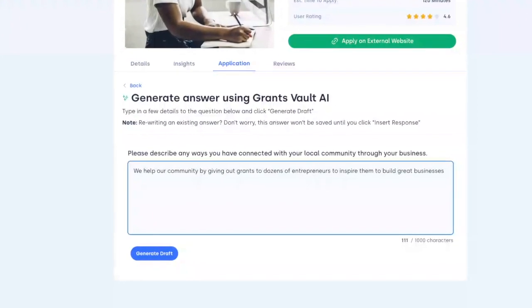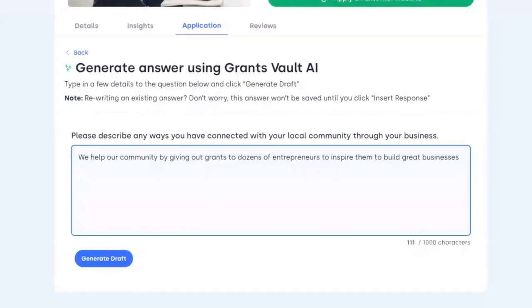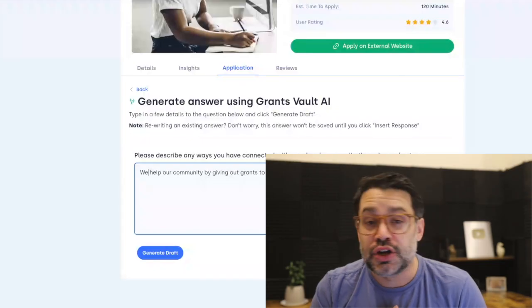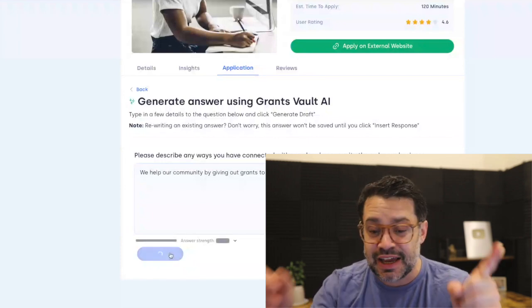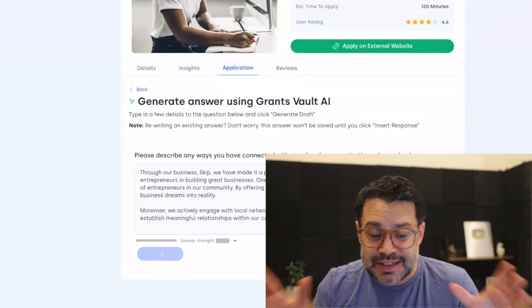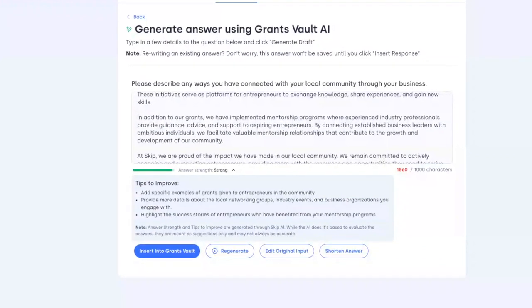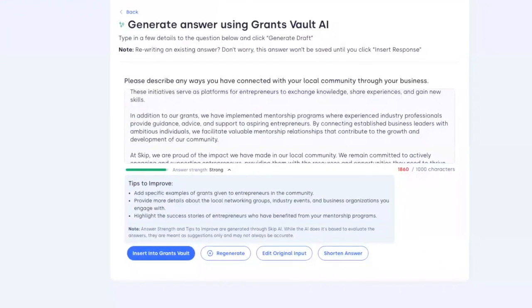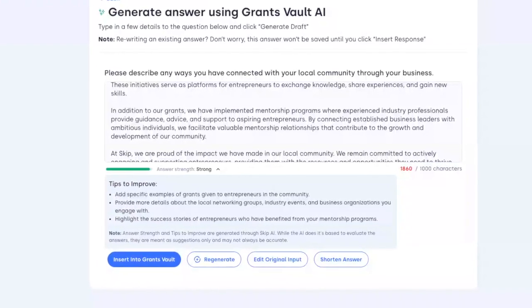The first question is: how do you help your community? You can put in a quick prompt. In our case, we help our community by giving out grants to dozens of entrepreneurs to inspire them to build great businesses. Click generate draft and let's see what AI comes back with. This is our Skip AI model, and the best part is seeing if your answer is weak, moderate, or strong. In this case, it's a strong answer, but it still gives tips you can use to improve.